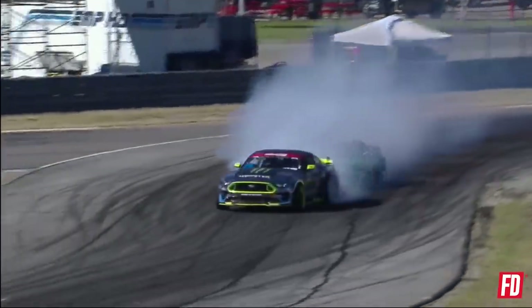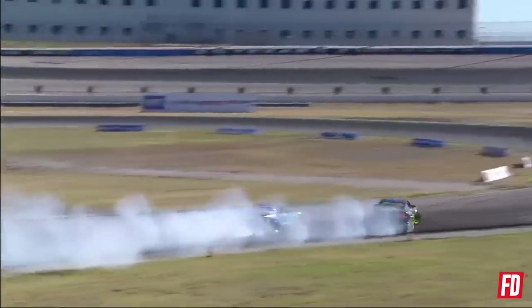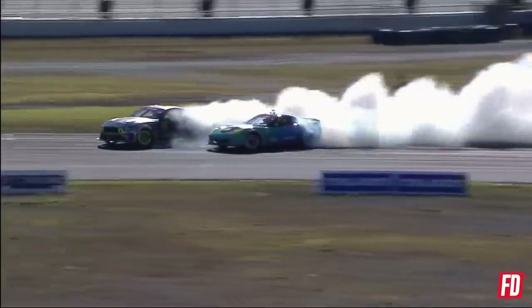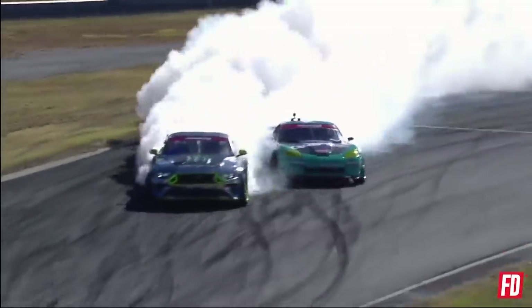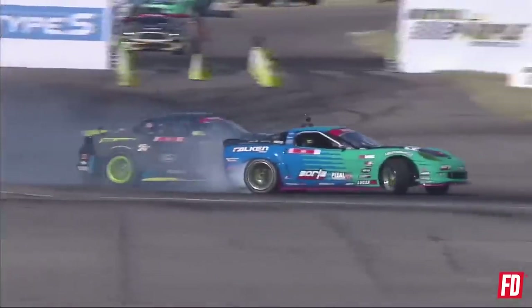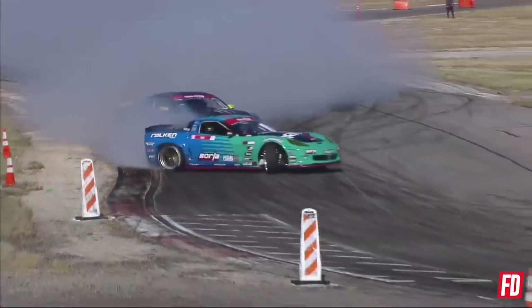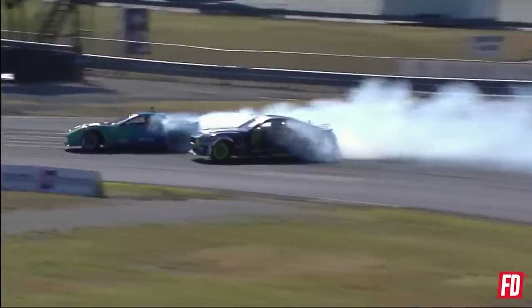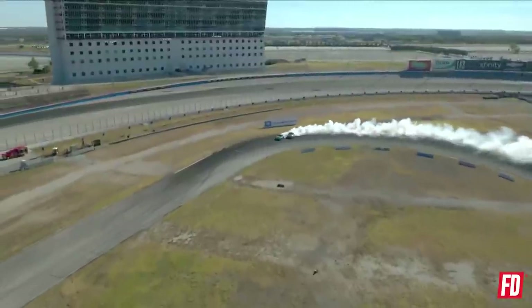Vaughn Gittin Jr. transitioning in. Matt Field past that front clip, taking down that front clip. Now into that third outer zone. Look at Vaughn Gittin Jr. — Matt Field right there, not shaking. Remember, Vaughn Gittin Jr. coming up back-to-back wins, very aggressive driver. Matt Field goes to that first outside zone, mostly taking on that front clip, using all of the course.